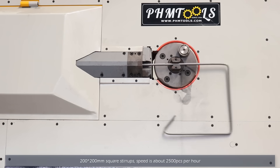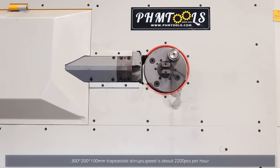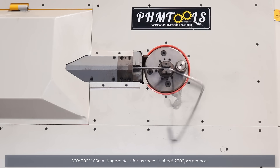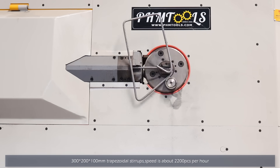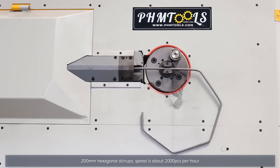Square: 2,500 pieces per hour. Trapezoid: 2,200 pieces per hour. Hexagon: 200 pieces per hour.